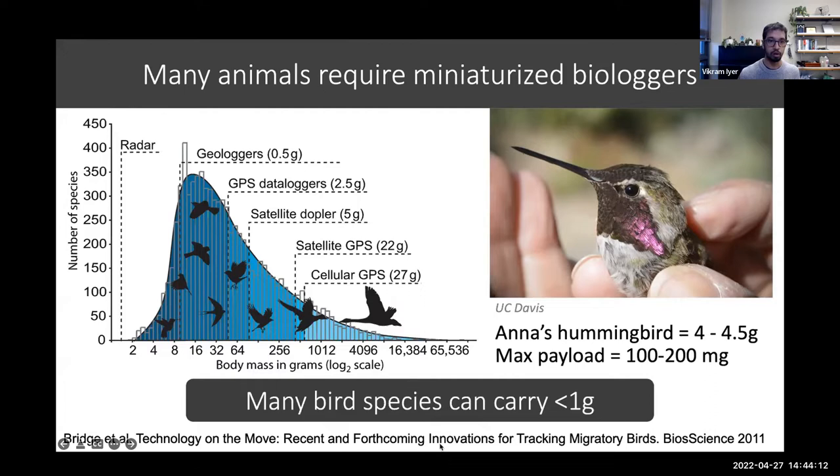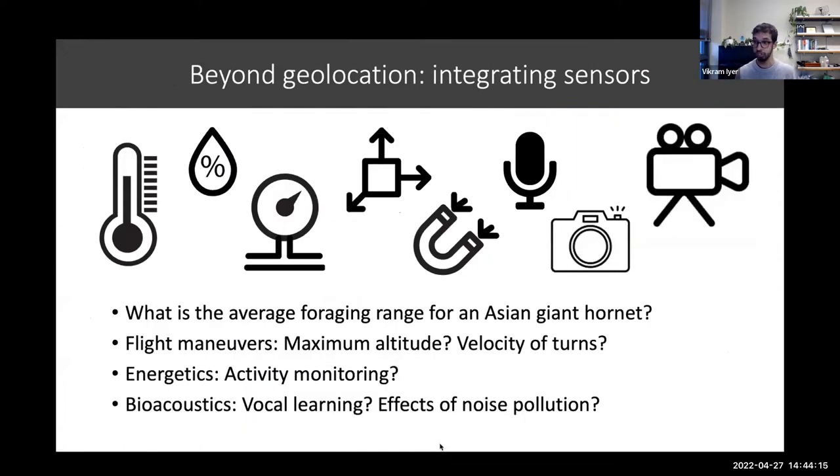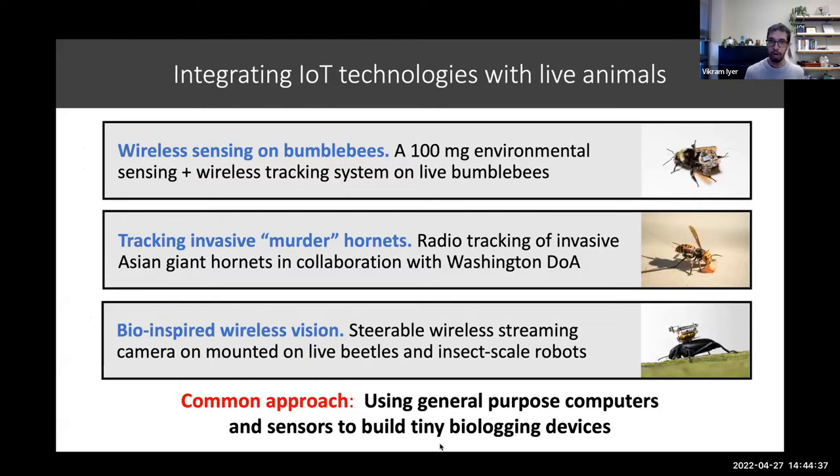Looking beyond existing tag technologies that are measuring location, there's a lot more that we could do if we could integrate other types of sensors — like cameras and accelerometers onto these little tags. There's lots of other data that we could collect to answer all kinds of different interesting questions. A lot of my recent work has been on integrating Internet of Things technologies into different kinds of animal tracking applications.